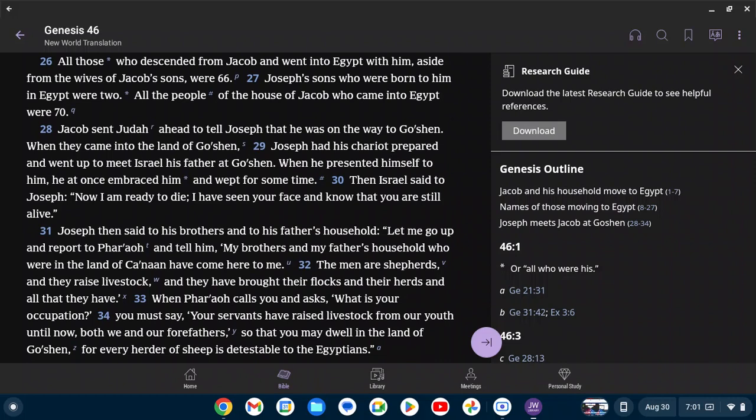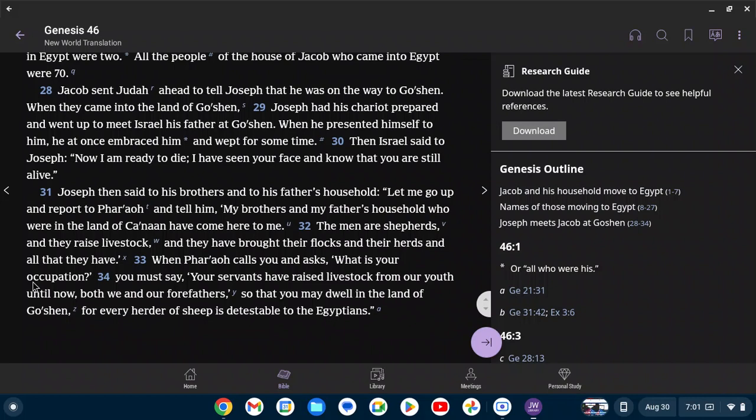Jacob sent Judah ahead to tell Joseph that he was on the way to Goshen. When they came into the land of Goshen, Joseph had his chariot prepared and went up to meet Israel his father at Goshen. When he presented himself to him, he at once embraced him and wept for some time. Then Israel said to Joseph, 'Now I am ready to die. I have seen your face and know that you are still alive.' Joseph then said to his brothers and his father's household, 'Let me go up and report to Pharaoh — my brothers and my father's household who were in the land of Canaan have come here to me. The men are shepherds and they raise livestock. When Pharaoh calls you and asks what your occupation is, you must say your servants have raised livestock from our youth, both we and our forefathers, so that you may dwell in the land of Goshen. For every herder of sheep is detestable to the Egyptians.'